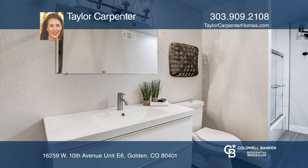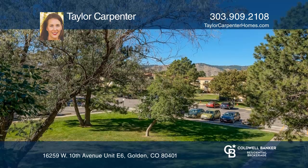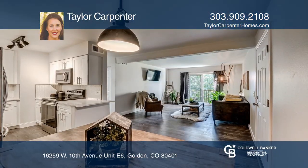The modern bath has designer tile, floating cabinet, shower tub, linen closet, and a laundry area. Schedule a showing today by calling Taylor Carpenter.